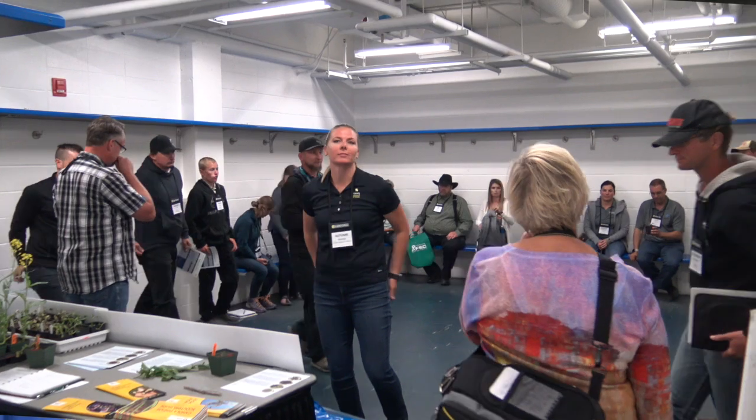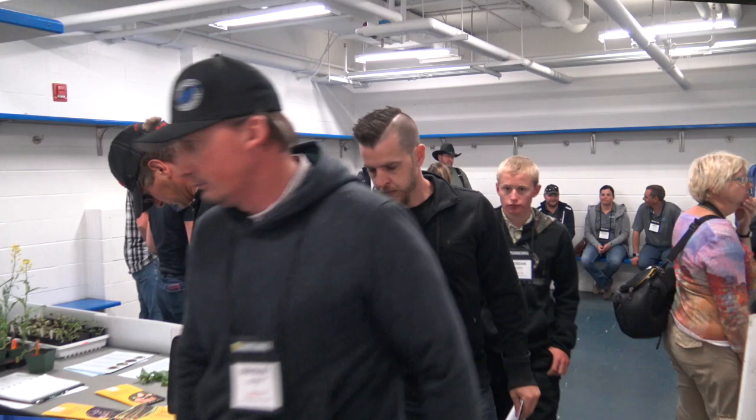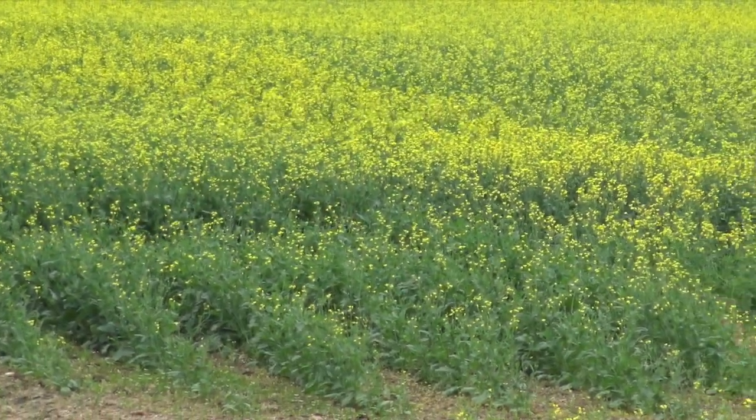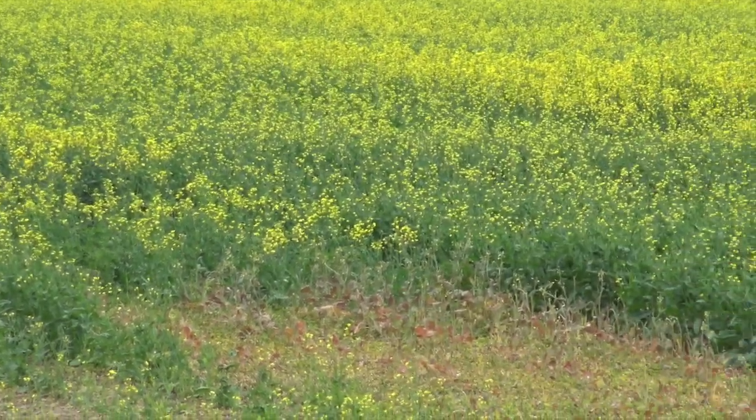Talking about blackleg, sclerotinia, and club root — those are three big ones — whether or not they manifest really comes down to the individual field and what the grower's practices have been. What we're trying to do here at the Combine College is get growers to think about diseases and their impacts, because ultimately those diseases will affect the harvest process. The more disease you have, the more variability you'll have in crop canopy maturity, and even how that crop flows into the combine and how much seed is retained.